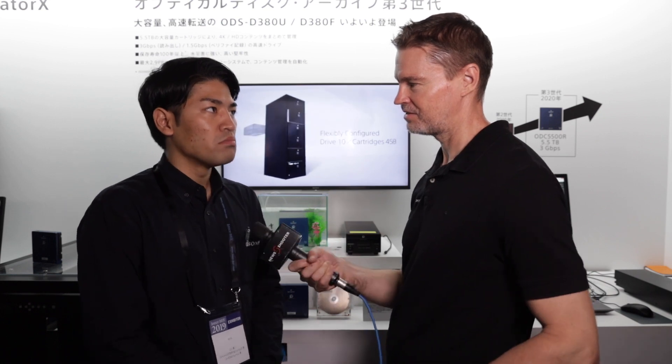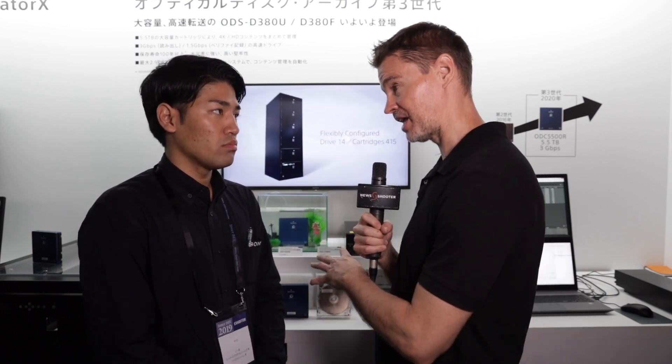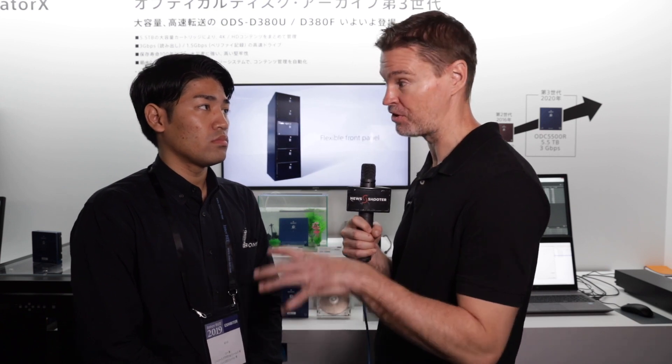In terms of pricing, how much is the actual optical disk reader, and how much is a 5.5 terabyte optical disk? It's $1,300 for the drive and $260 for the cartridge.